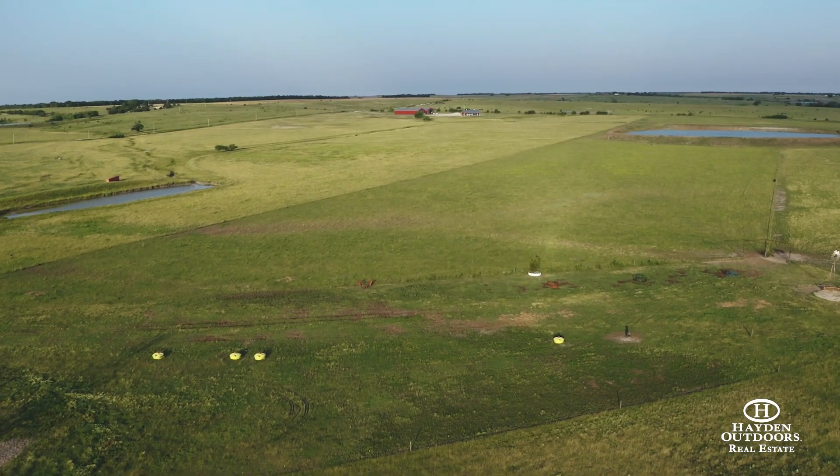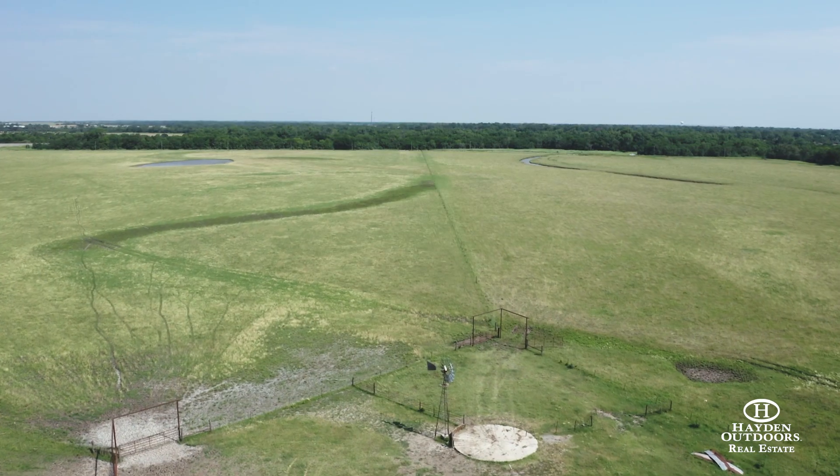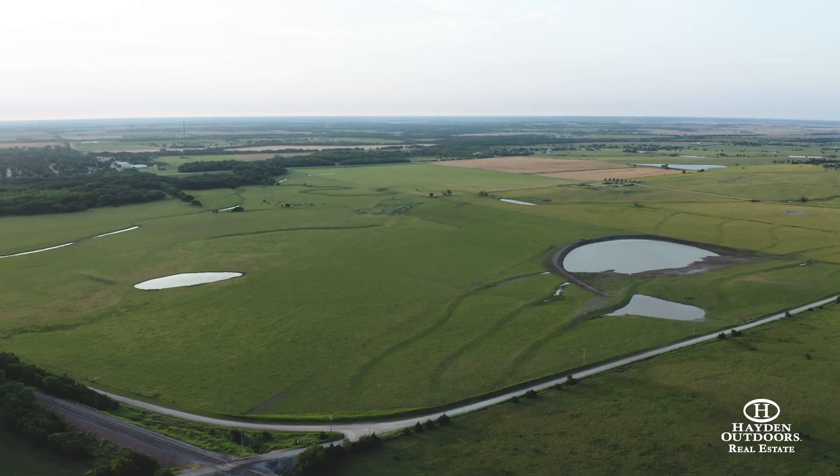This property is also a proven income producer set up for a fully operational cattle ranch. The beautiful green pastures are cross-fenced, which is ideal for rotational grazing.